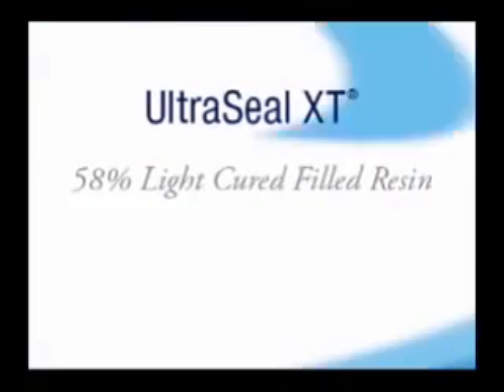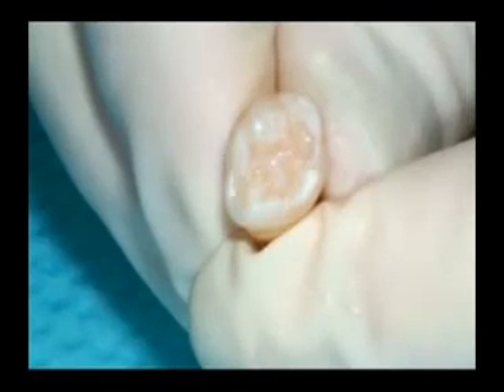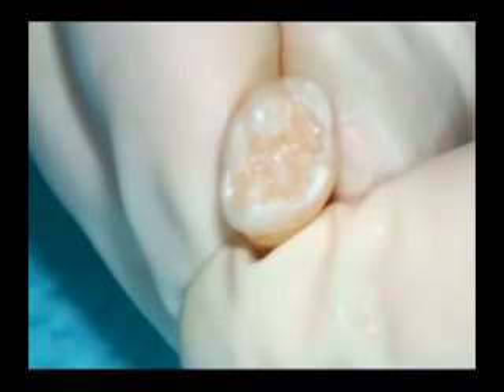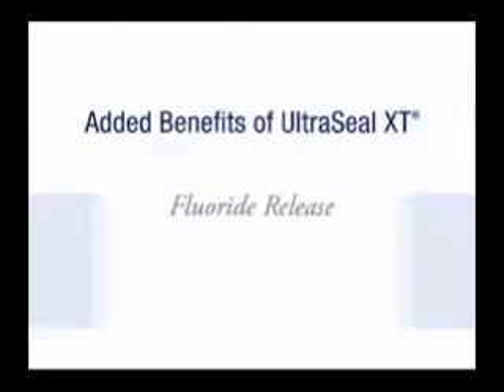Ultraseal XT Plus Pit and Fissure Sealant is a light-cured 58% filled resin sealant material. It is radiopaque and thixotropic, meaning that it thins when delivered into pits and fissures with an Inspiro brush tip. It will not run after placement. Once applied, it releases fluoride.